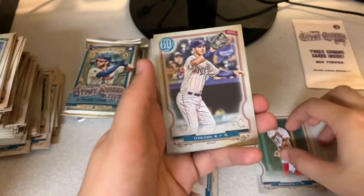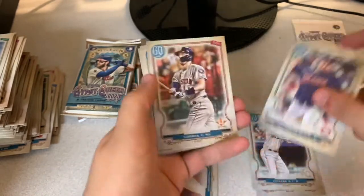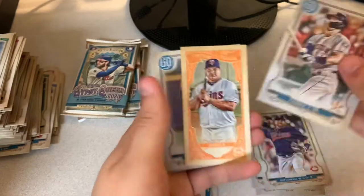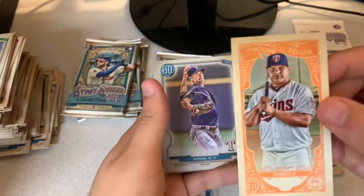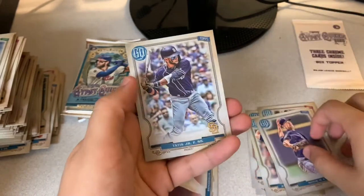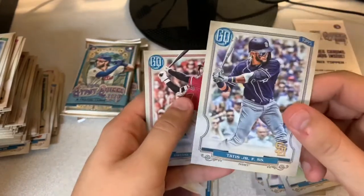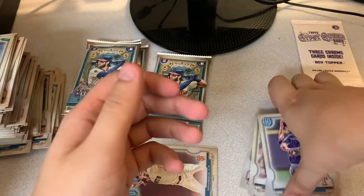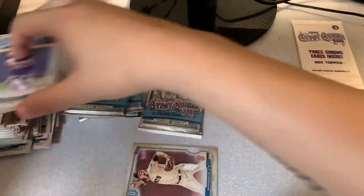Xander Bogaerts, Ryan O'Hearn, Asadillo, Tortuga. Correa. Tortuga back — coming back again, that's nice. Mike Minor, Tatis — my favorite player in the league, so I'll put that one on the side. Shohei. What a good pack — these packs are really stepping up.